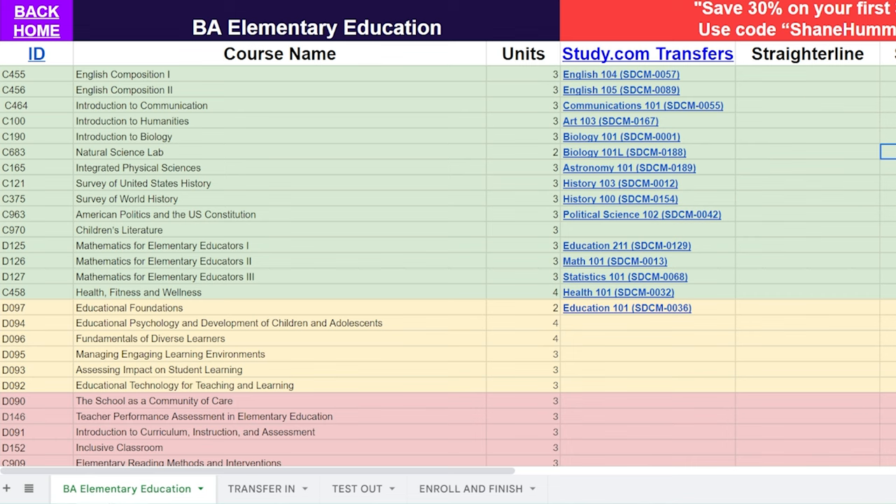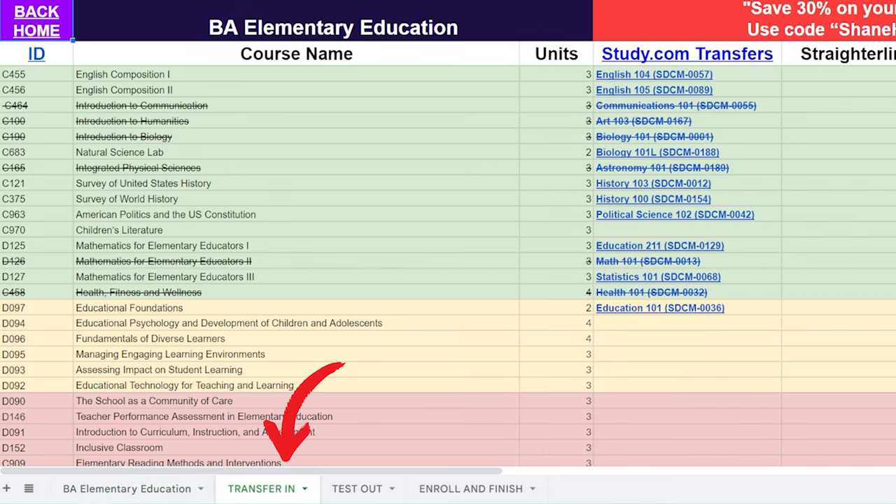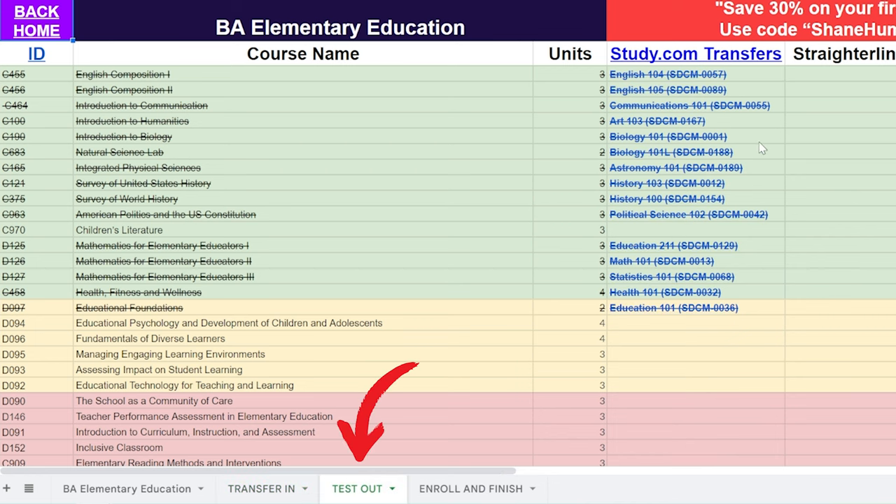Let's move on to step number one in the cheat sheet — transferring in existing classes. For example, let's say you took AP biology and AP calculus during high school. You also took one semester of community college and transferred in communications, art, astronomy, and health 101. So you already have a few classes knocked out right away. Then once you transfer those in, you move on to step number two, which is testing out of the other classes you can test out of.